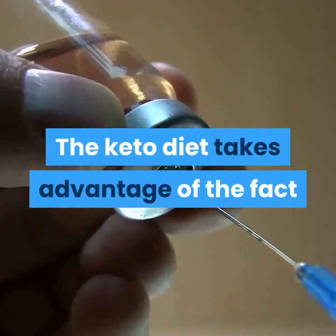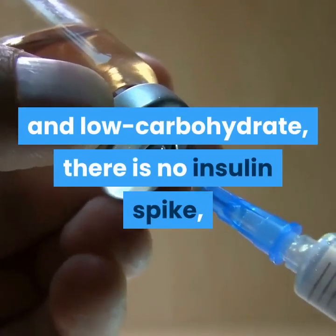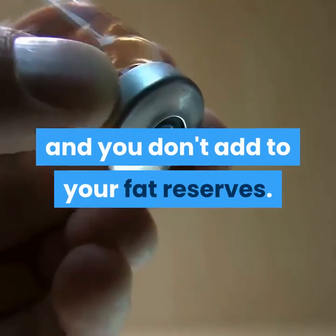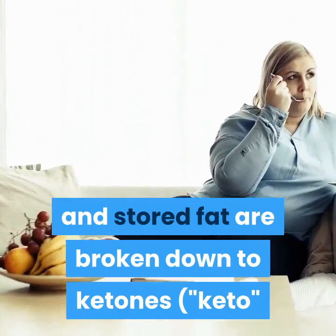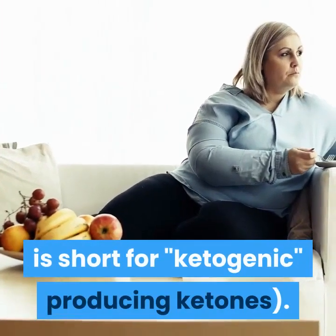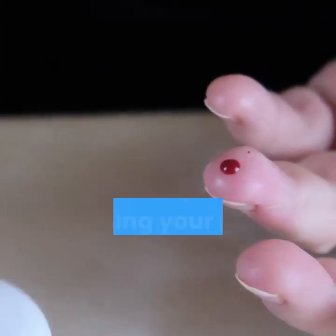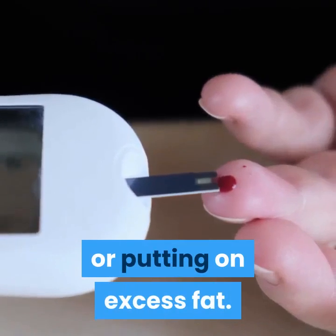The keto diet takes advantage of the fact that when your meals are high fat and low carbohydrate, there is no insulin spike and you don't add to your fat reserves. Instead, fat from your diet and stored fat are broken down into ketones — keto is short for ketogenic, meaning producing ketones. Like glucose, ketones can be used for energy, keeping your body running without increasing blood sugar or putting on excess fat.